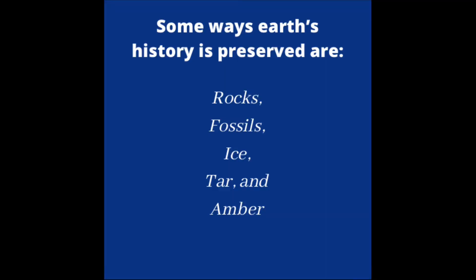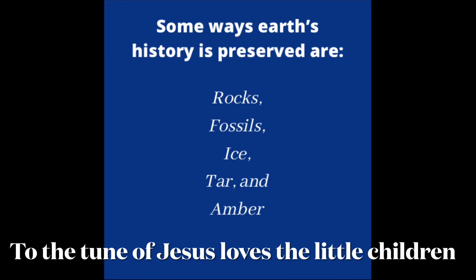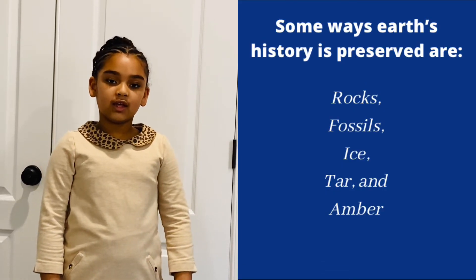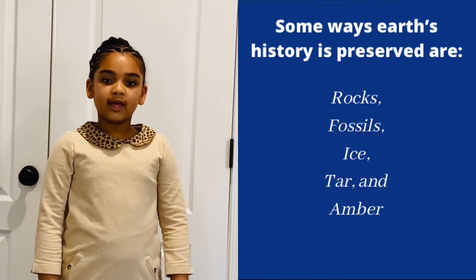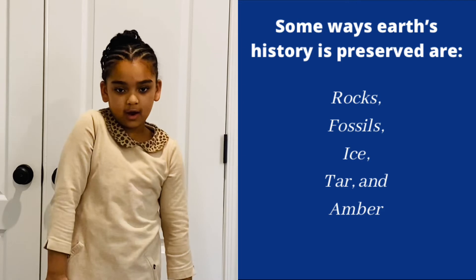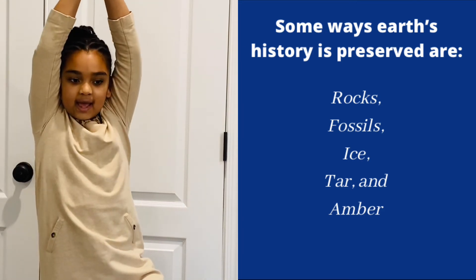Now let's do the song. What are some ways history is preserved? Rocks and fossils, ice and tar and amber.